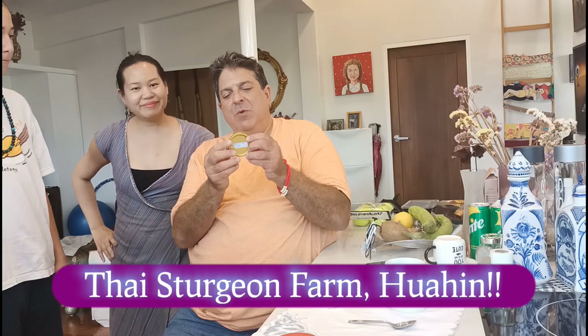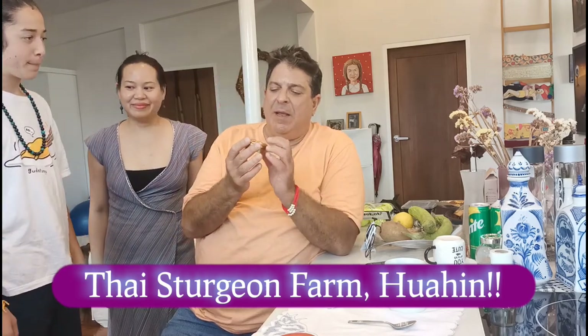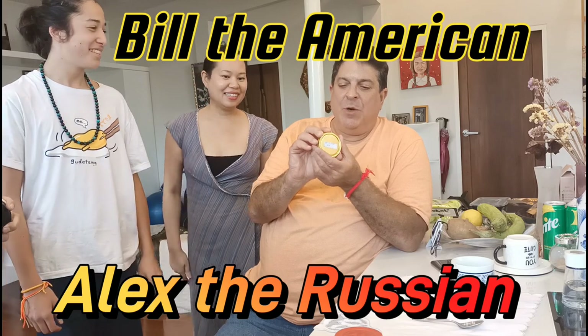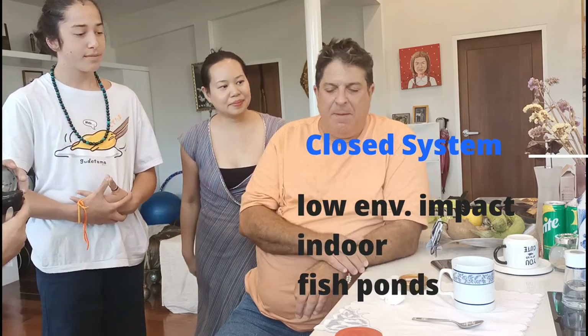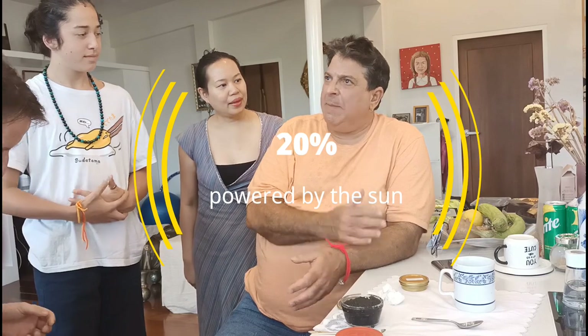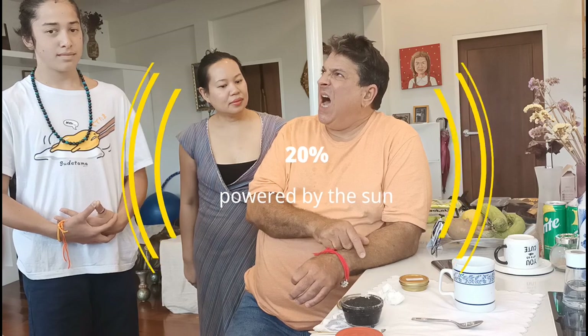This is from the Thai sturgeon farm in Goyhin. The farm was started seven years ago by Alex — Alex the Russian — and Bill the American. We're doing a closed system, which means there's no environmental impact on the environment. It's solar powered about 20% — about 20% of our total electricity usage.